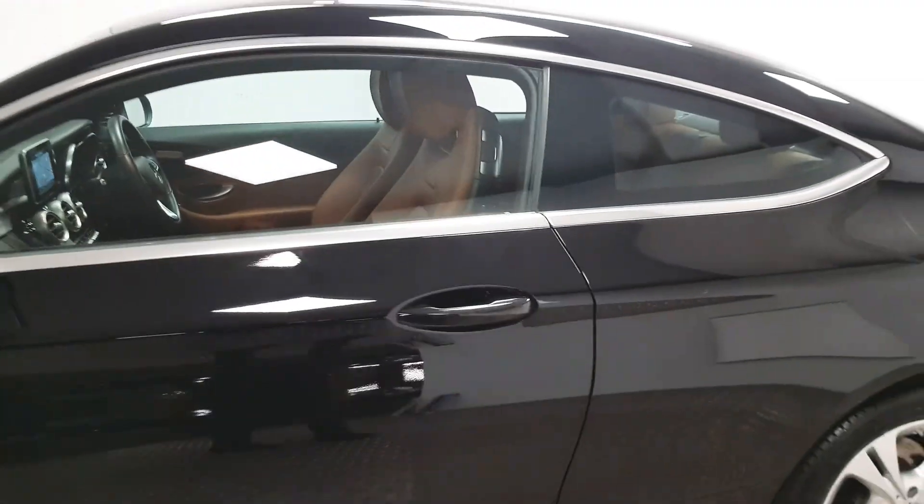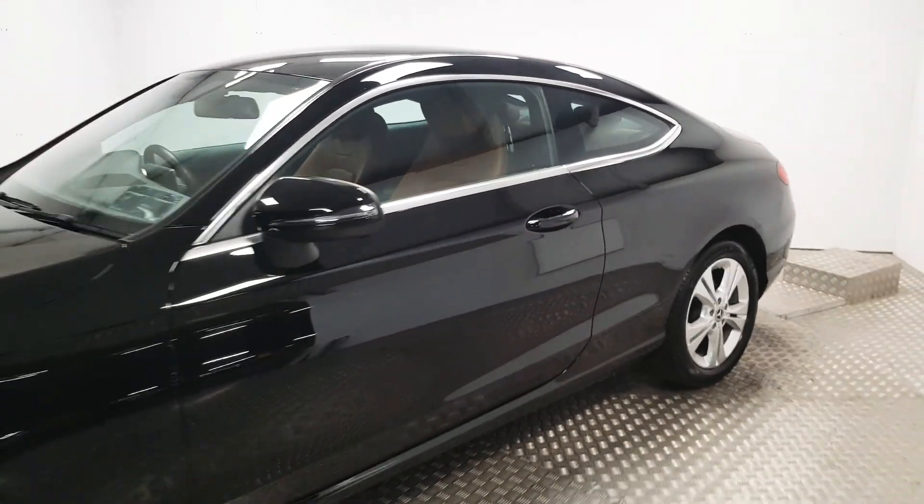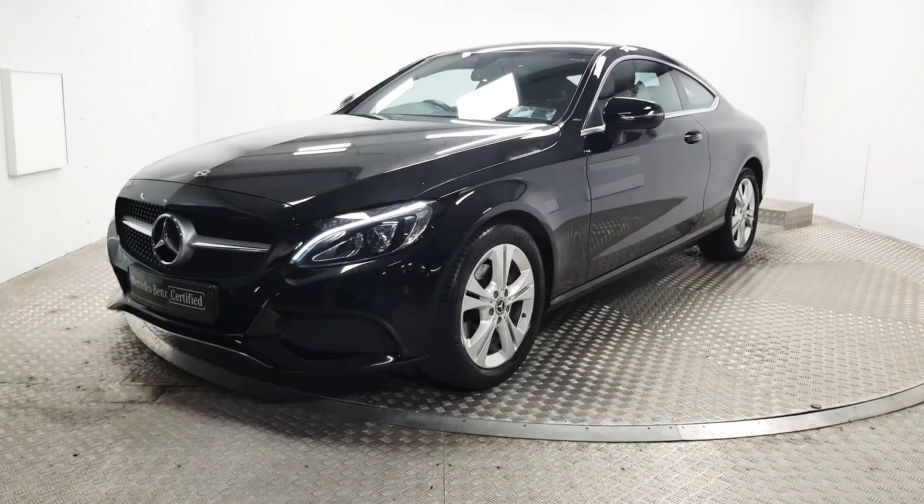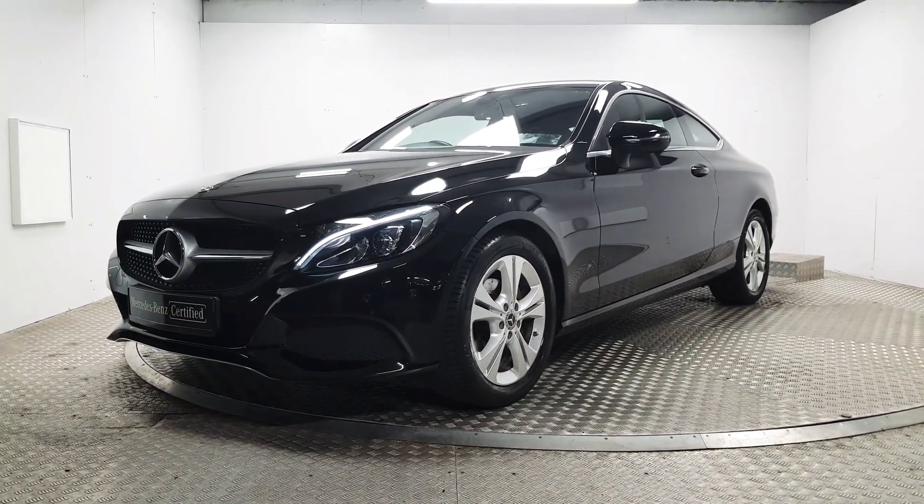If you would like some more information about this car or to organize a test drive, please do give us a call. Our number is 01869 1000 and we'd be delighted to help you out. Thank you.